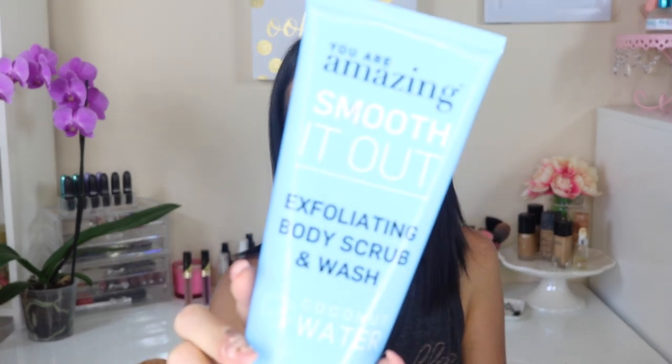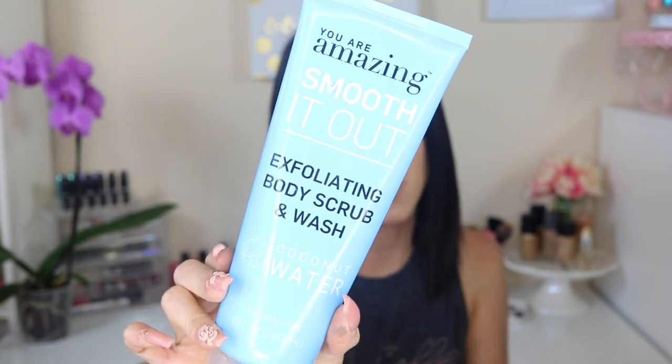The next things are actually beauty products for the shower. I recently picked this up at Target, and it's from the brand You Are Amazing. This is a body scrub — it says smooth it out, exfoliating body scrub and wash. I picked it up because it's coconut water. Anything that smells like coconut, I love. It's paraben and phthalate free, never tested on animals, and it's made in the USA. Each product purchased supports leadership development to empower girls to change the world.